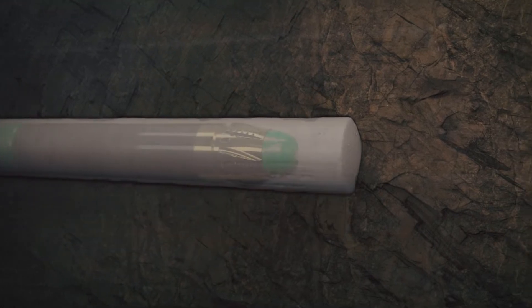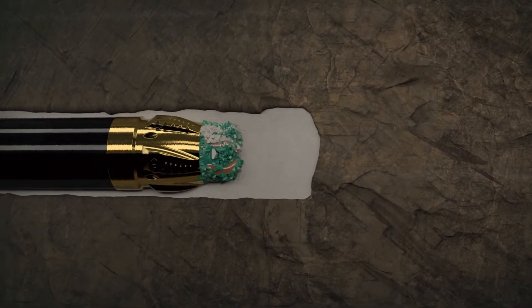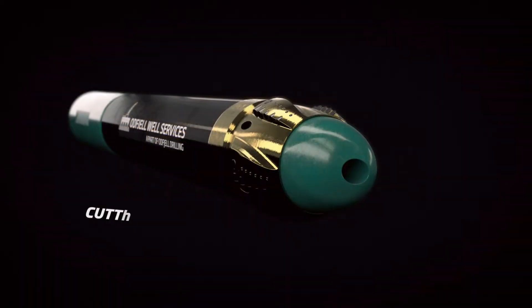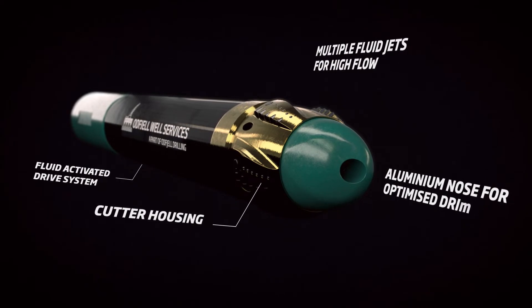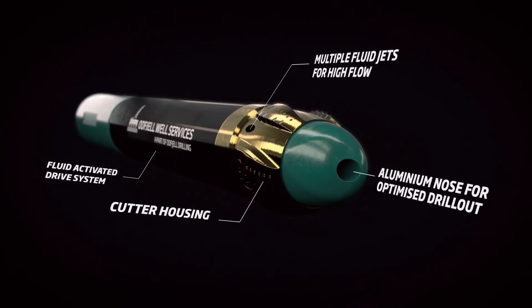Diffuse then becomes part of the wellbore construction and can be drilled out with a PDC bit once the next BHA is run. The tool's aluminum nose is designed for rapid drill out, and the tool body can be custom graded according to the casing specifications.